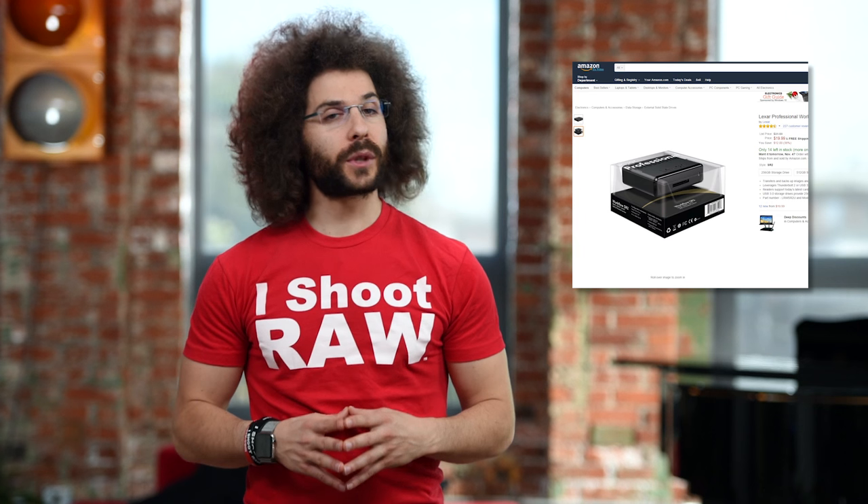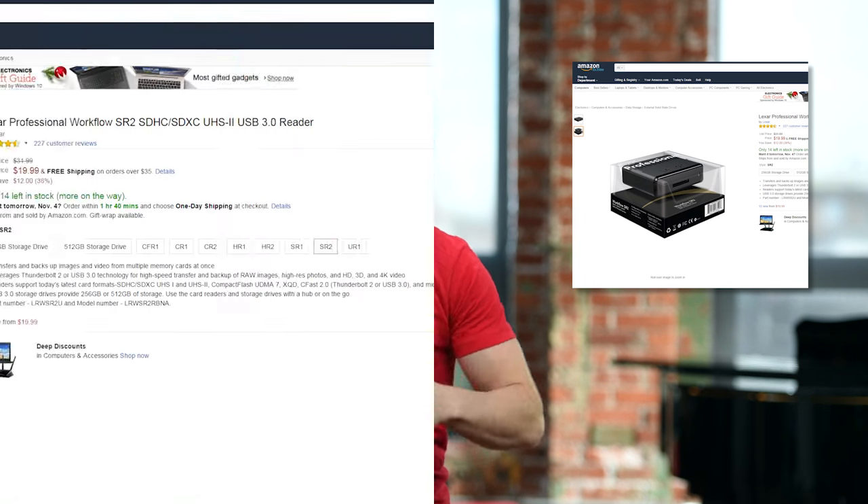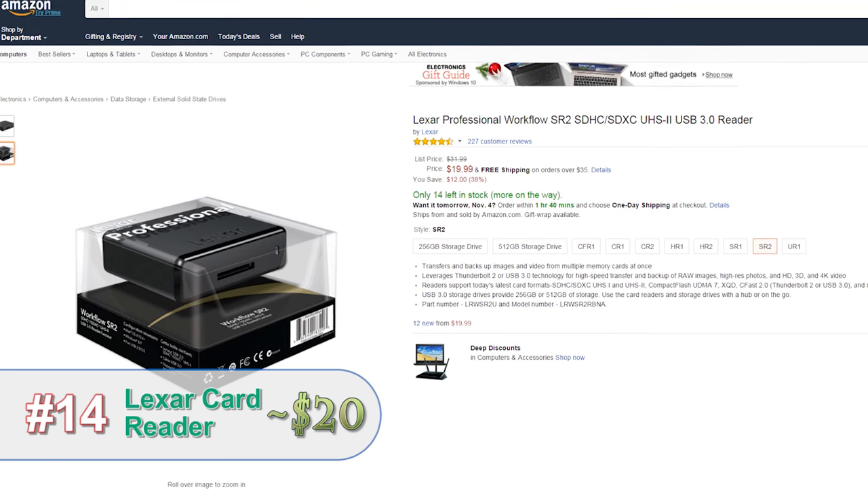This isn't just a great gift for photographers — it's perfect for anybody that needs to quickly transfer their photos to their computer. Check out the Lexar Professional Card Reader.